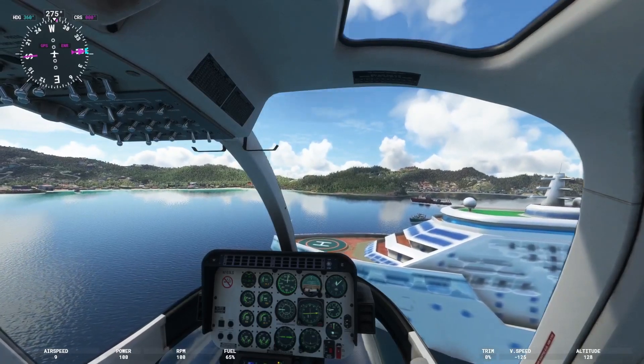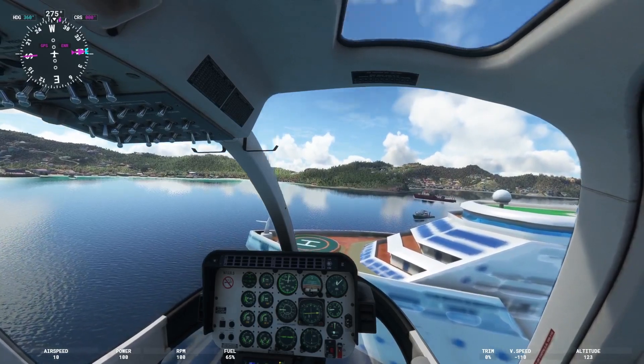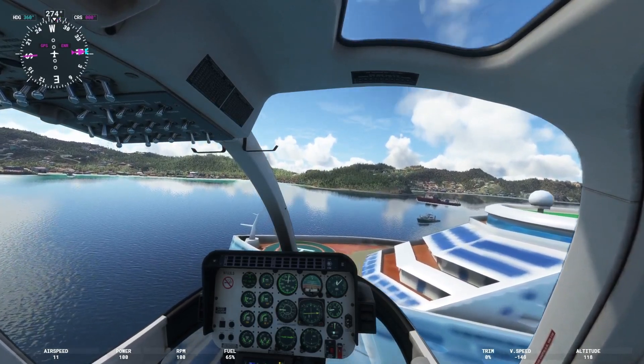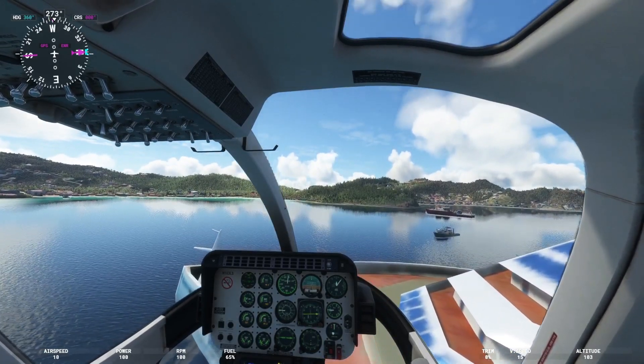Hello Rotor Heads. Today we're at St. Bart's Island in the Caribbean and we're going to do some pinnacle landings.